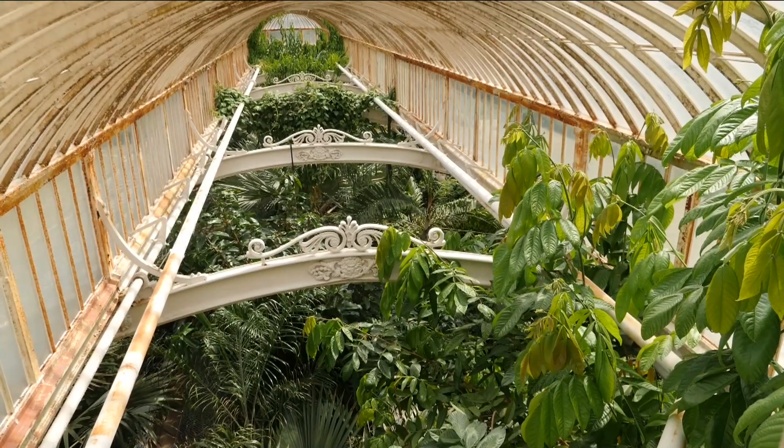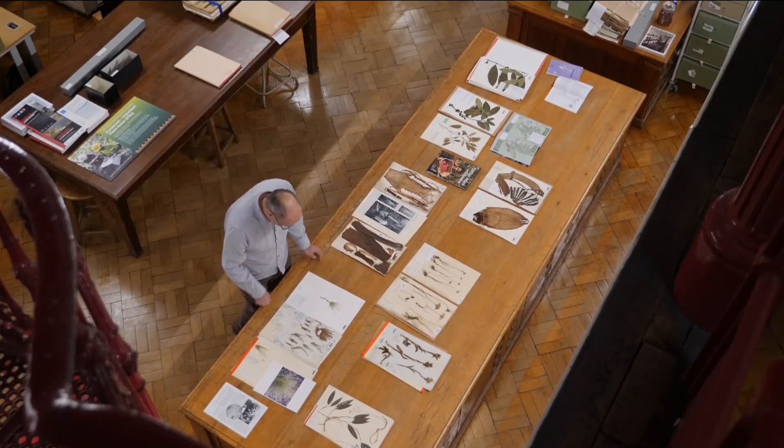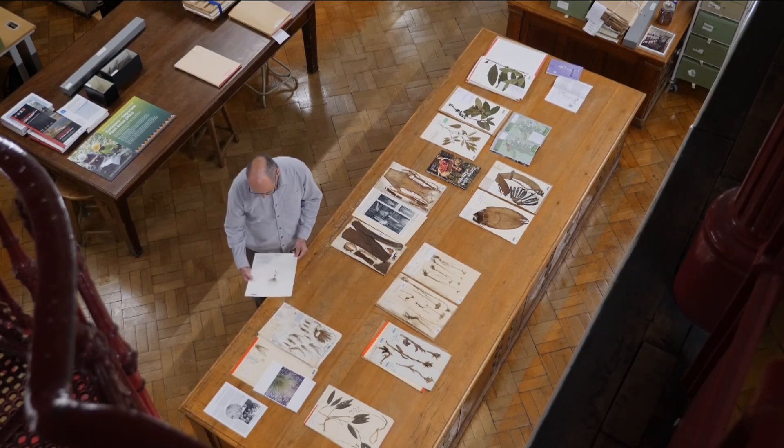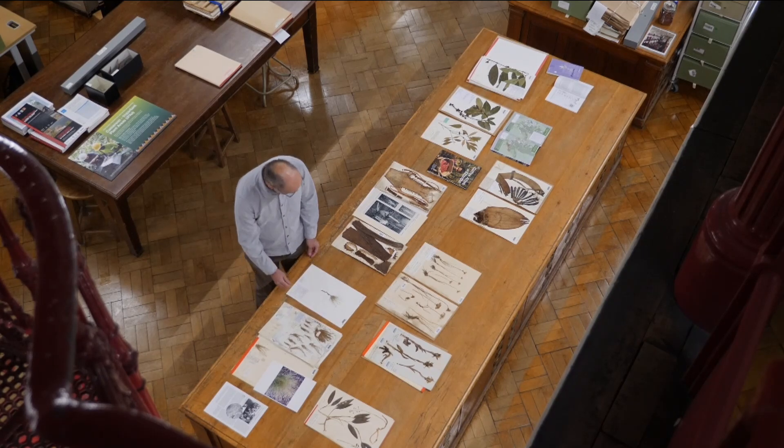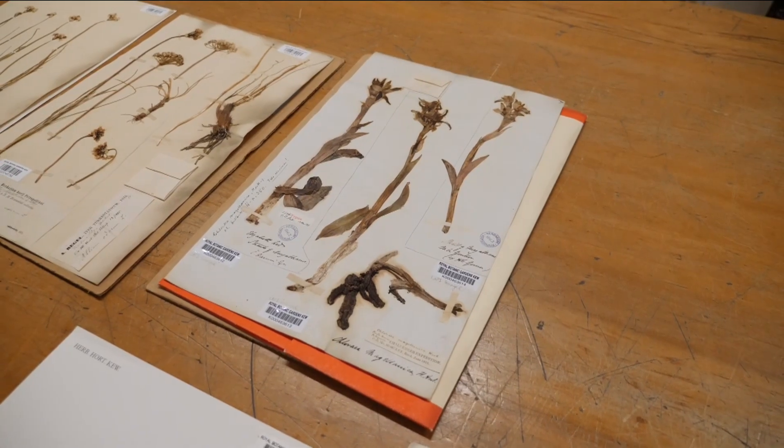This is one of the most biodiverse places on the planet. For hundreds of years, Kew Gardens have been amassing millions of specimens of plants and fungi and conserving them to study. Now, they're on a mission to modernise.